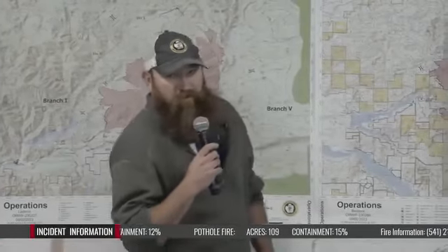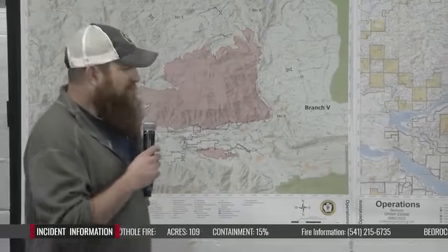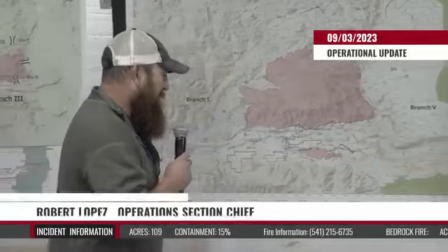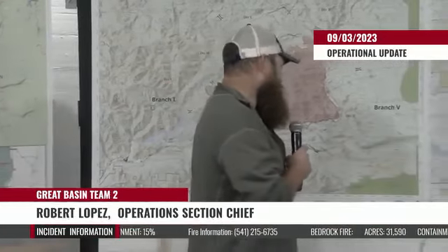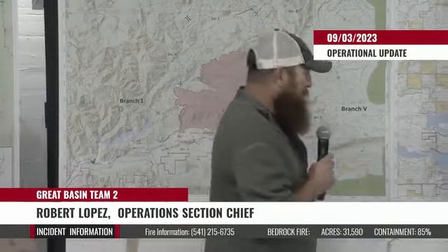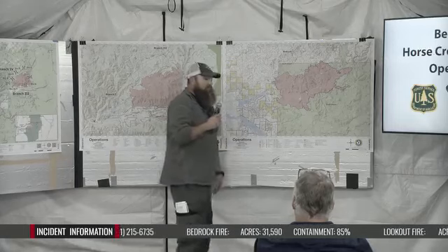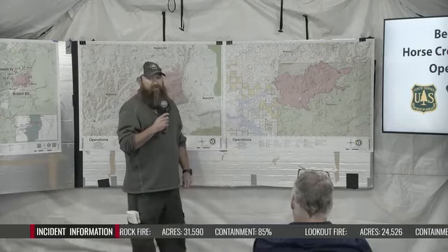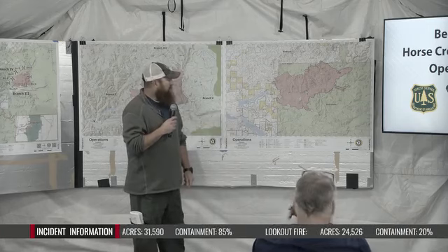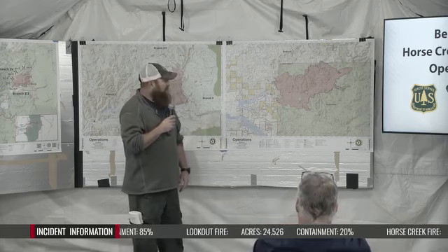Good morning. Robert Lopez, Operations for Great Basin Team Two. We're up here on the Lookout, Bedrock fires with Horse Creek and also Pothole. We'll start down here in the south on the Bedrock Fire. We did reorganize some names, divisions, and branches, which I'll cover as I go through the around-the-horn stuff today.